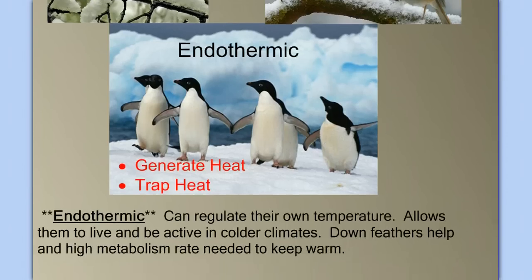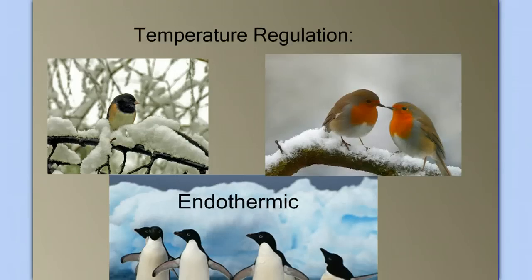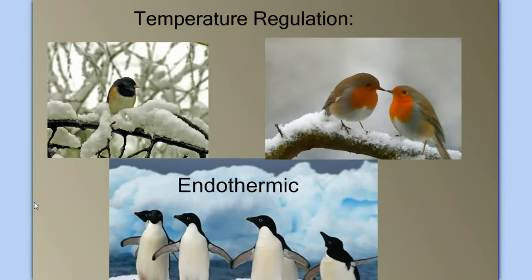Birds generate excess heat through their fast metabolism. As they break down food, they get energy they can use, but they also create heat. The key is also to trap that heat, and they do so with their feathers — especially the down feathers — which trap heat and keep it close to the body. So birds can live in a much broader range of habitats than amphibians and reptiles because of this endothermic nature.